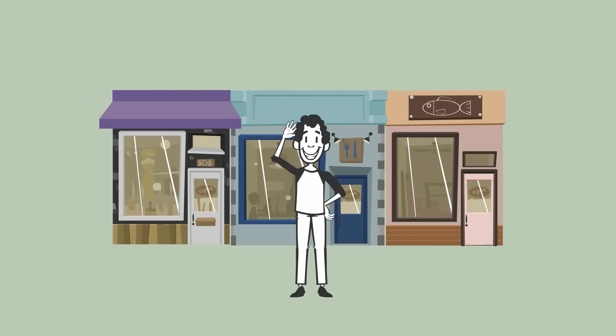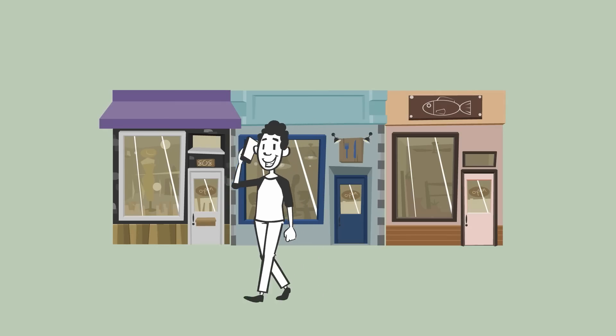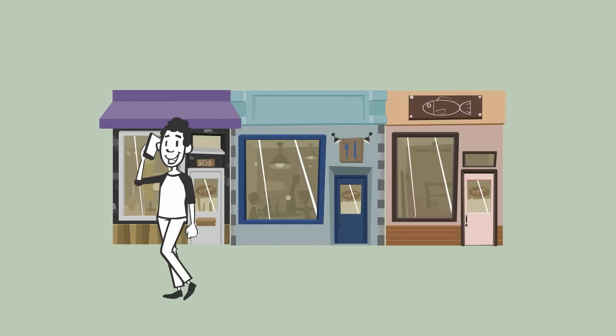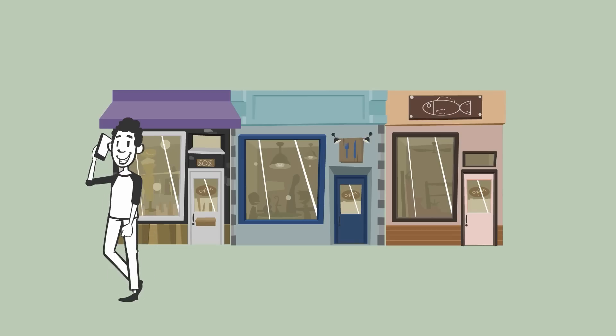This is Ed. He's a successful small business owner who is always on the go and would like an easy way to keep an eye on what's important to him.